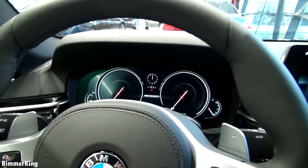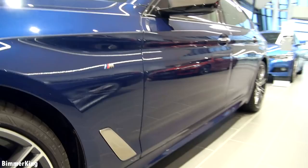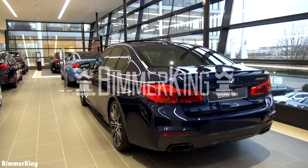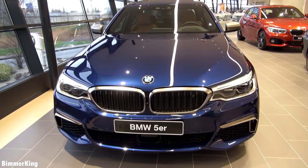Hello and welcome to Bimmerking. Today we have the BMW M550i X-Drive. The color of this beauty is a Mediterranean blue metallic.